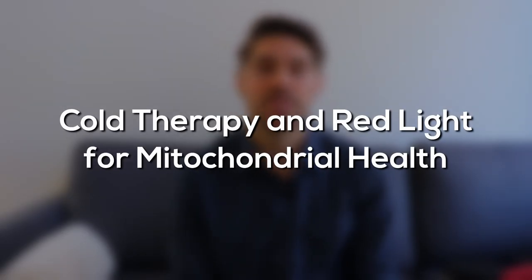How do you address mitochondrial health in your day-to-day? I want to break down how I've been using cold therapy and red light therapy to help my mitochondrial health — to feel great and to relax every single day.